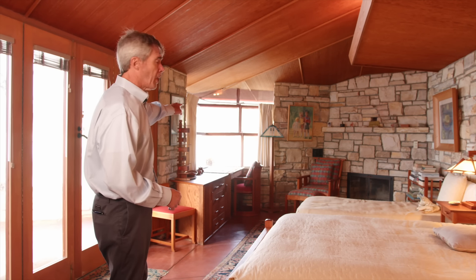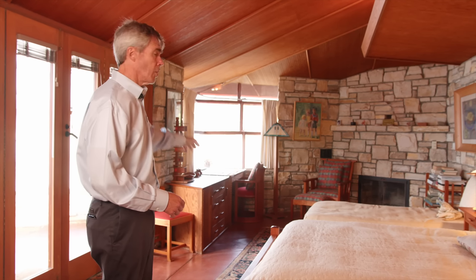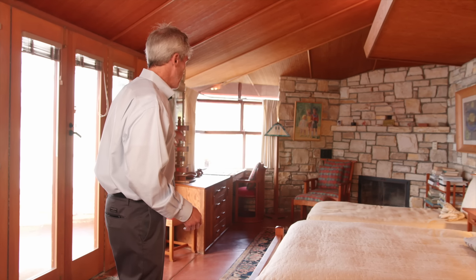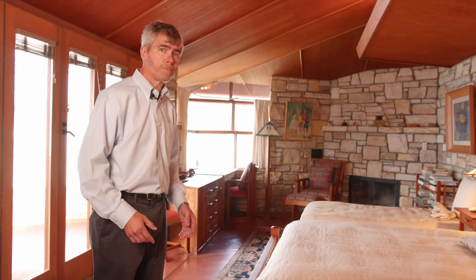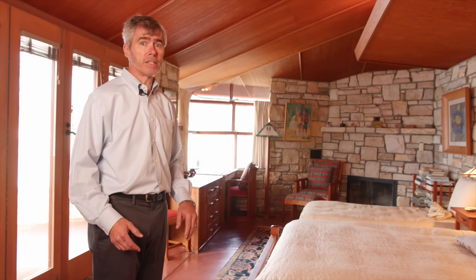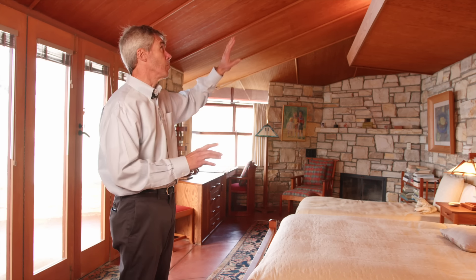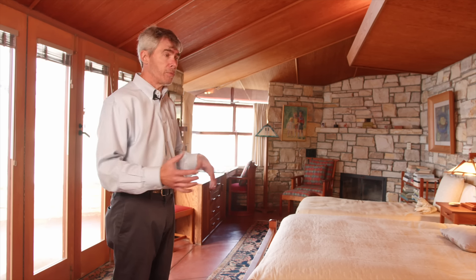The window you see back over here was the original bedroom window, and that vanity or cabinet was also part of the original master bedroom's furniture. When this was built in 1960, we were very lucky that a lot of the original craftsmen who worked on the original house were still around. They were able to complete this in a way almost indistinguishable from the original house — many people come in here and don't realize this is actually an addition.